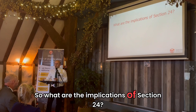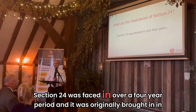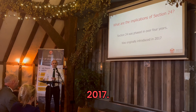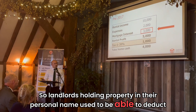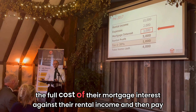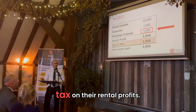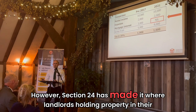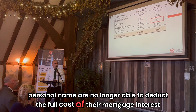So what are the implications of Section 24? Section 24 was phased in over a four-year period and it was originally brought in in 2017. Landlords holding property in their personal name used to be able to deduct the full cost of their mortgage interest against their rental income and then pay tax on their rental profits. However, Section 24 has made it where landlords holding property in their personal name are no longer able to deduct the full cost of their mortgage interest.